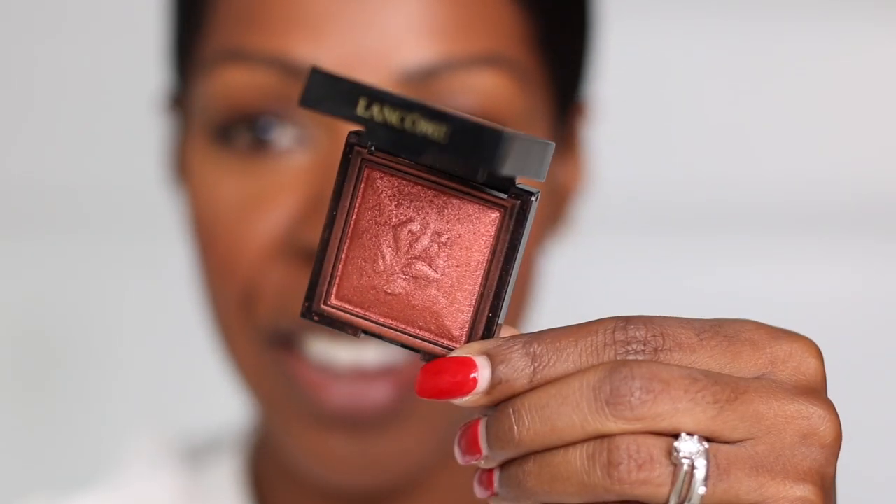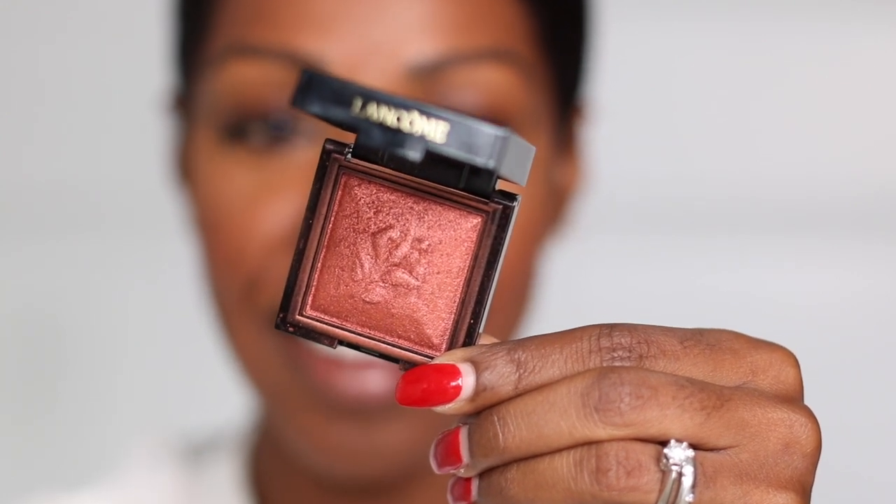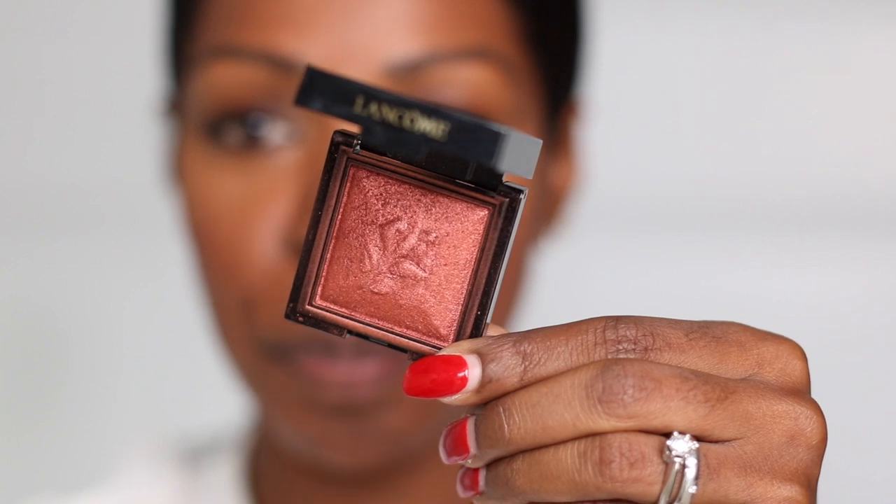My next tip is bold eye makeup. Since I've started wearing glasses, I feel I can take more risks with my eyeshadow — I like to go a little poppier, a little brighter, so that my eyes really show through the lenses. A favorite eyeshadow I've been wearing lately is Lancôme's Le Monochromatique in Mademoiselle, which is a beautiful pinky copper. To make sure my eyeshadow lasts all day, I put on a little eyeshadow primer before applying my eyeshadow, and I just blend it in.